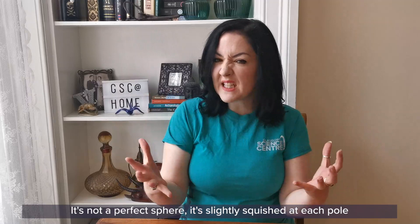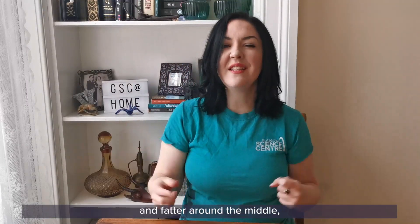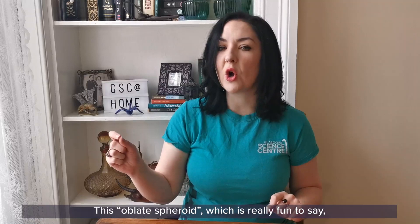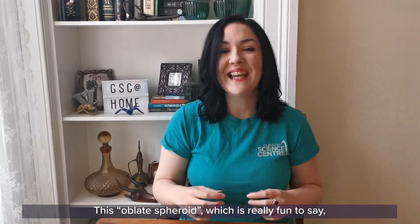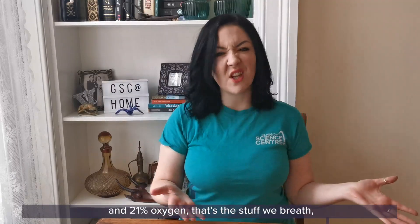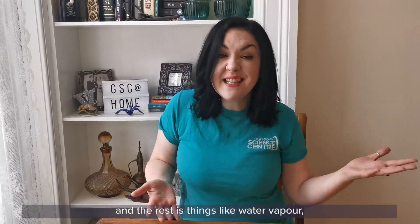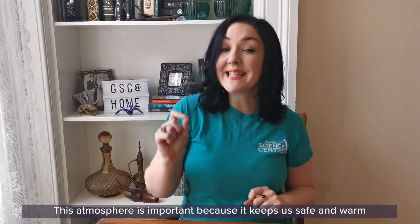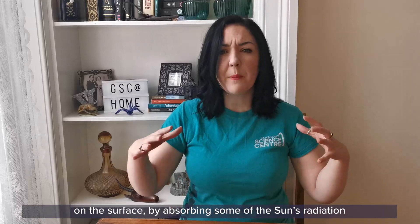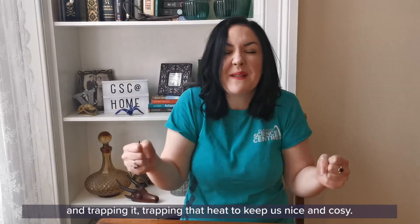It's not a perfect sphere — it's slightly squished at each pole and fatter around the middle. This squished sphere is called an oblate spheroid. This oblate spheroid is covered in a thin atmosphere made up of 78% nitrogen, 21% oxygen — that's the stuff we breathe — and the rest is things like water vapour, other gases like argon and carbon dioxide. This atmosphere is important because it keeps us safe and warm on the surface by absorbing some of the sun's radiation and trapping that heat to keep us nice and cosy.